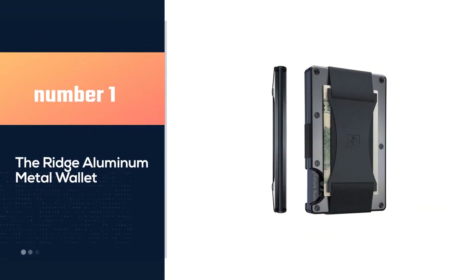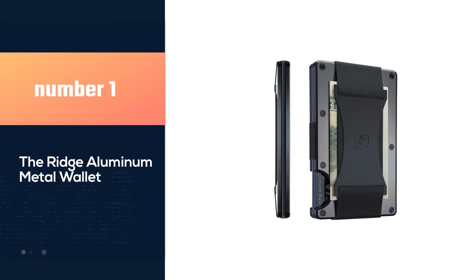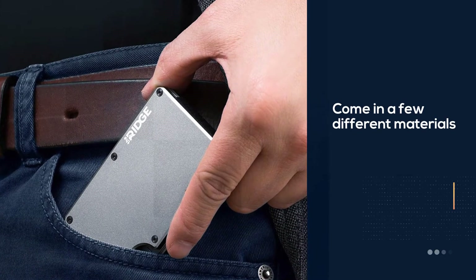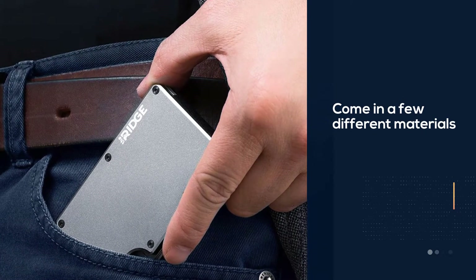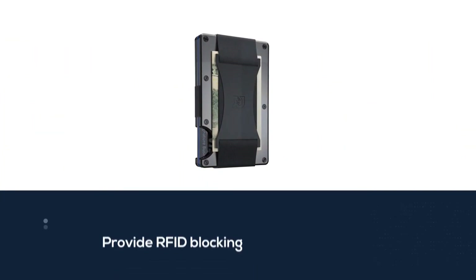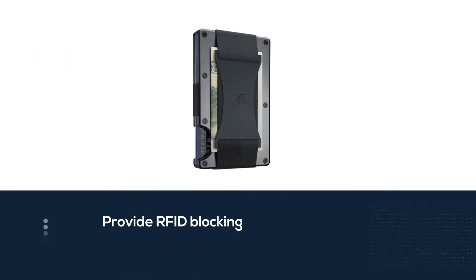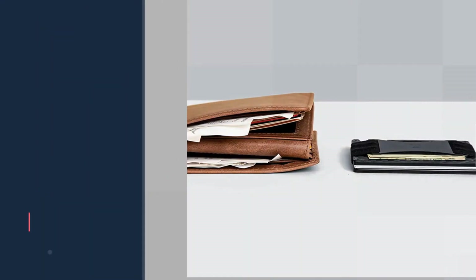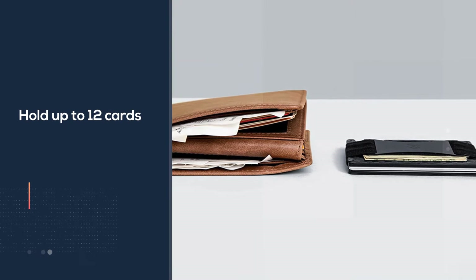Number 1, most popular: The Ridge Aluminum Metal Wallet. If you're after a metal wallet for the minimal profile and durable build, check out the Ridge Wallet. These come in a few different materials, and all offerings also provide RFID blocking for that added peace of mind. They also hold up to 12 cards, so if there are some cards you can't justify leaving behind, you should be able to fit them.